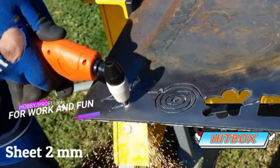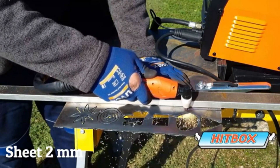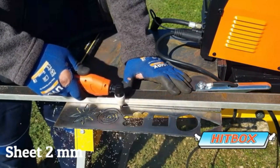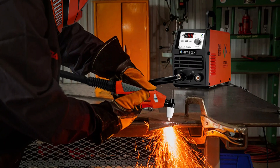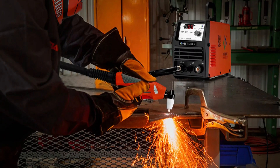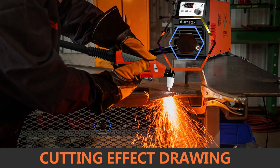The user-friendly interface makes it easy for beginners to adjust settings and achieve desired cuts. The machine's sturdy build and high-quality components ensure durability and reliability, making it an ideal choice for professionals and hobbyists alike. The Hitbox HBC 5500 is built to last, ensuring it can handle tough tasks with ease.